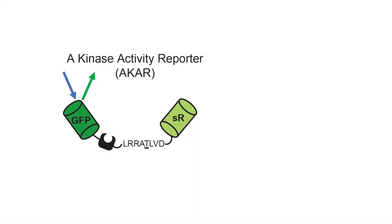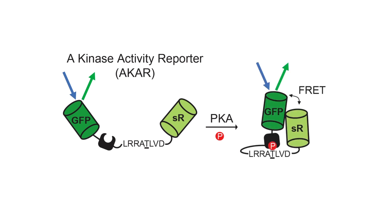Our approach is based on a sensor called A Kinase Activity Reporter, abbreviated as ACAR. ACAR is a substrate of PKA. When ACAR is phosphorylated by PKA, its conformation will change from an open state to a closed state, pulling two fluorophores at the two ends of the sensor close to one another. This changes the interaction between the two fluorophores into a fluorescence resonance energy transfer, or FRET, which can be measured using microscopy.